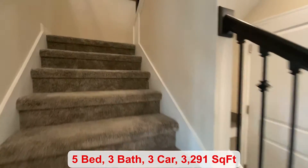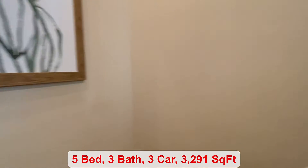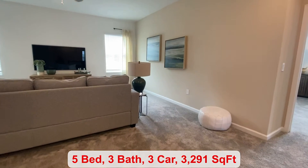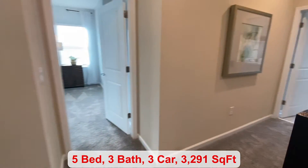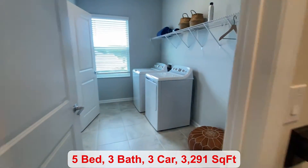As I take you upstairs, I did want to mention if you're looking for an inventory home, this community has some available as soon as February or March. At the top is the loft and then your laundry room is upstairs.